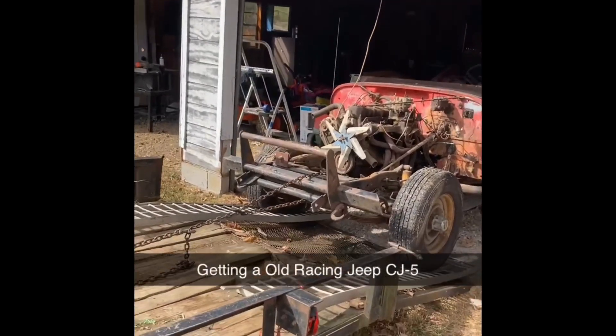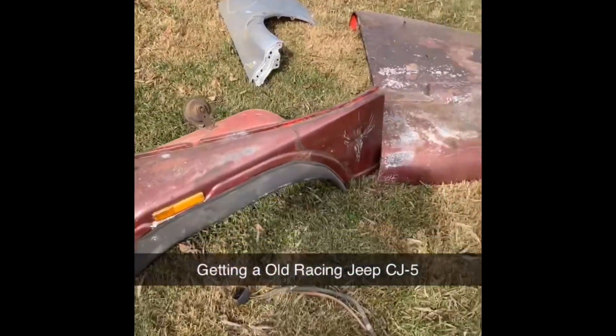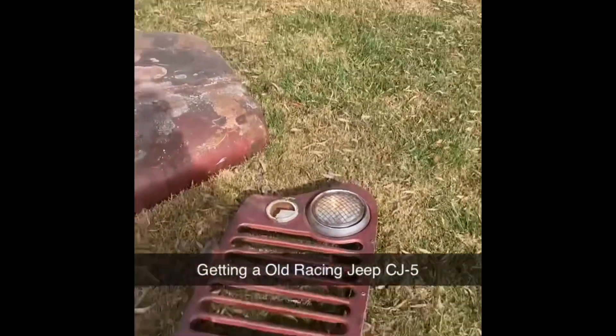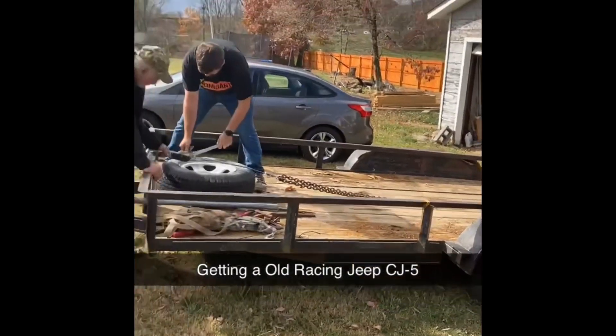We had to leave the air tank running because the passenger side tire kept going flat as soon as we filled it up. So it took a good few minutes to get it up on that trailer.